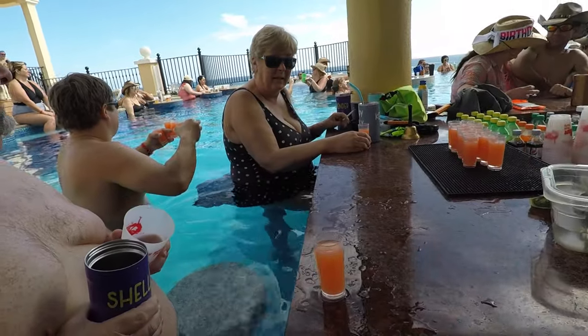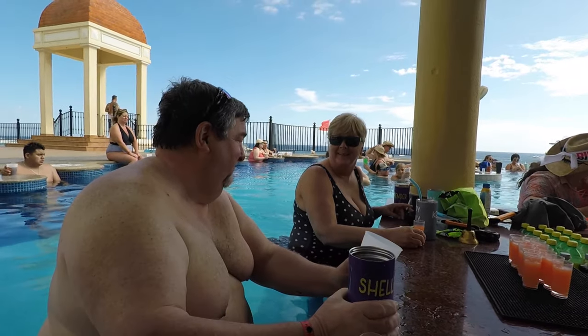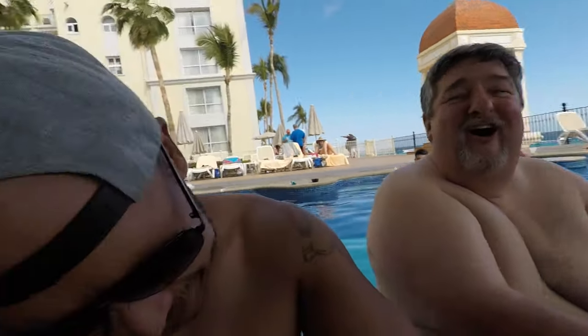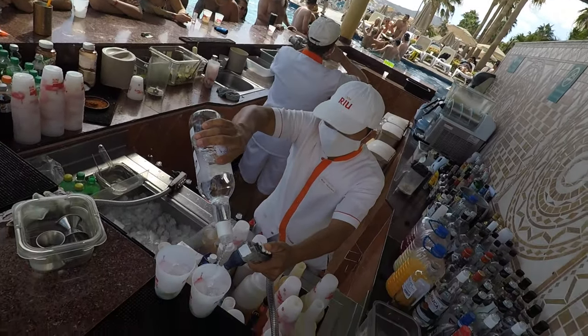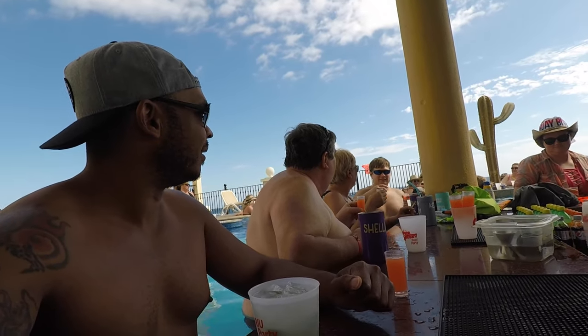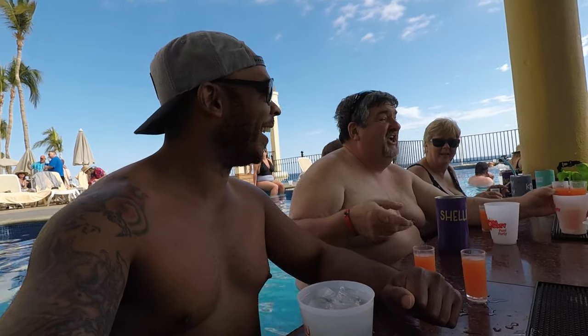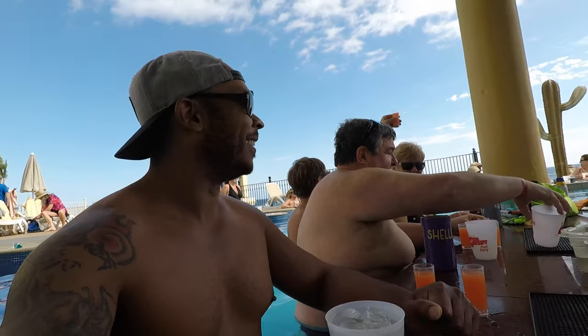Getting some shots going. Someone's not happy I'm filming — 'come on man, put that thing away.' We still have four shots left. Passing a few off — since he's filming us, he gets two shots. I like the way this works.